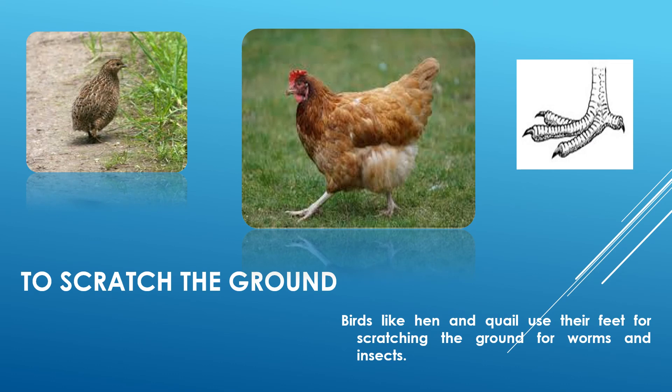Birds like hens and quails use their feet for scratching the ground for worms and insects.